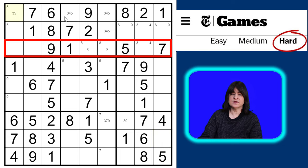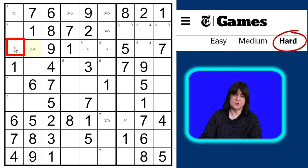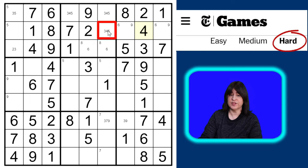Looking across this row in block one, we're still missing the two, three, and four — but that cell can't be a four because of this four. So this is the only place a four can go in block one. That resolves the three-four pair in block three, so this must be the three and then this is the four. And if that's a four, then this can only be a three or a five.